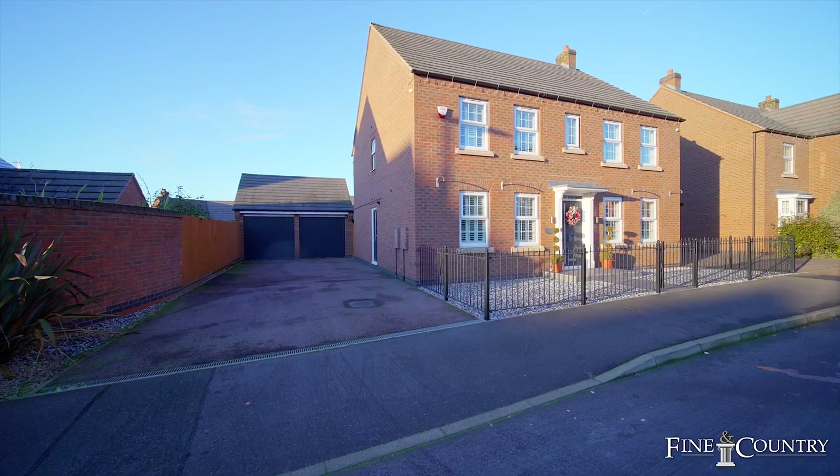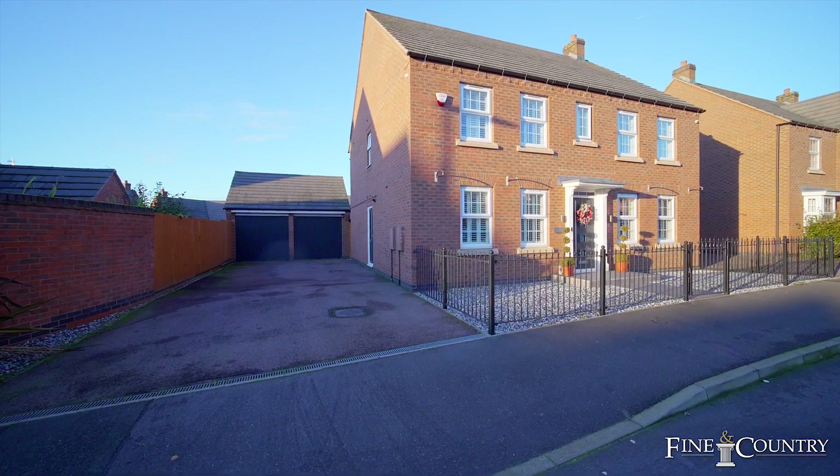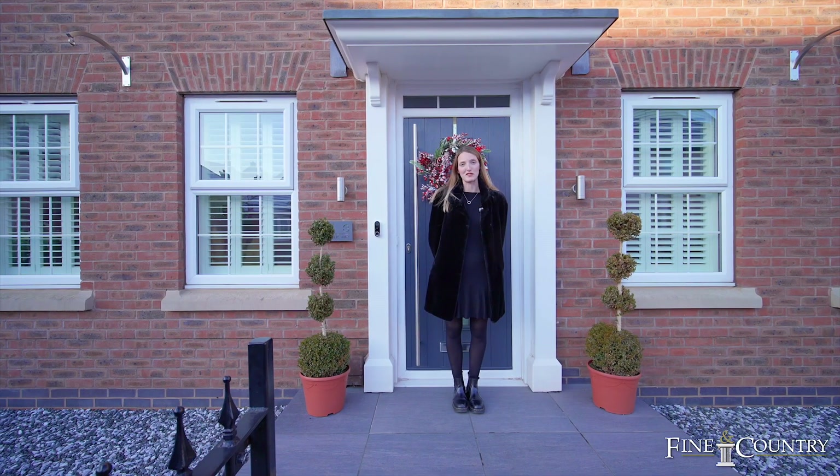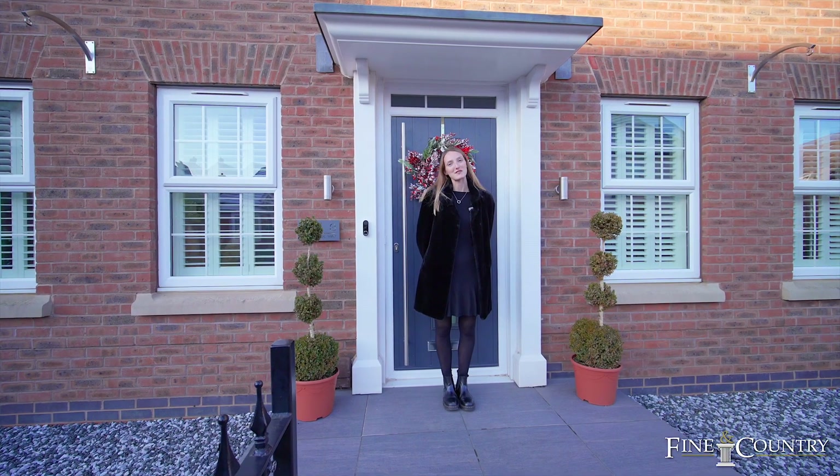Behind me is this four bedroom detached family home which has been beautifully presented throughout and offers over 1,700 square foot of internal area. Before I say any more, please follow me now as we take a look around.